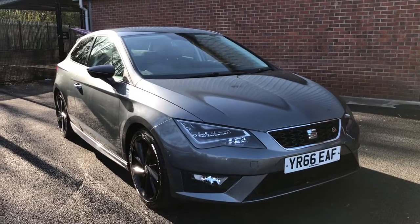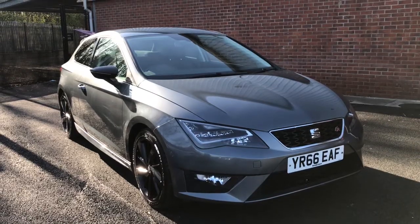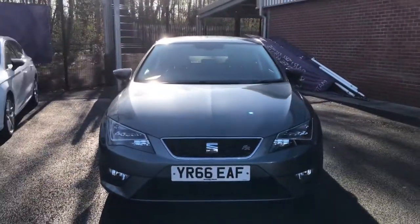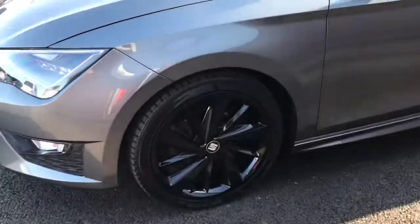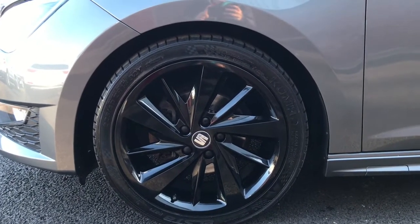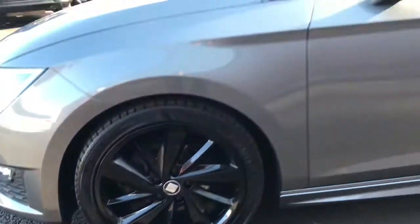Hi, my name is Abbey, welcome to Bolton Motor Match. In this video I will be showing you the Seat Leon FR Titanium. Coming up to the front, it will have daytime running lights. Now to the side, looking at the alloys — sporty looking black 18 inch — they look really nice contrasting against the grey paintwork.